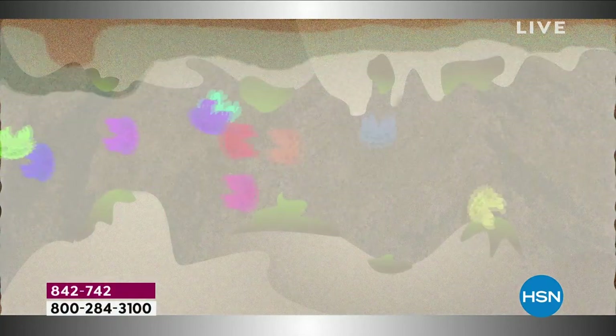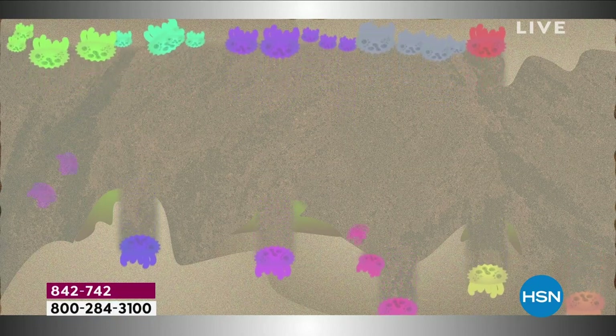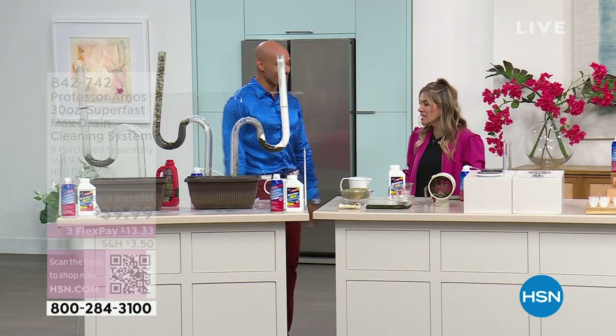These microbials, when they come in contact, they start to latch on, and when they latch on they start to digest. When they digest, they multiply into billions. Billions of microbials keep on digesting and digesting until that clog is completely broken down, leaving nothing behind. So there's no drain gas, there's no drain odor in there — no stinky drains.